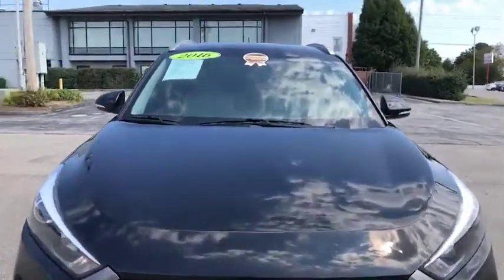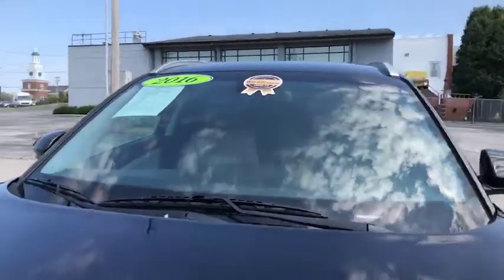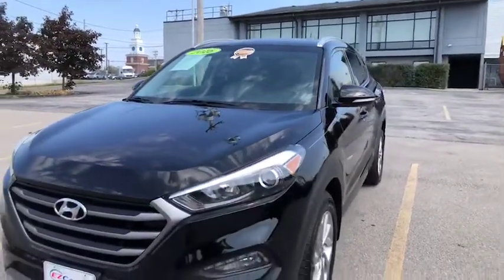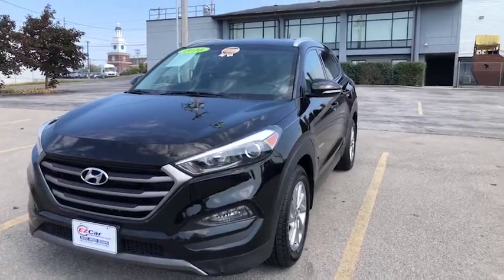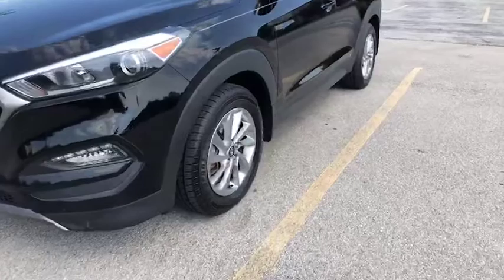As you'll see, this has our EZ Car certified gold sticker. For more information about our certified program, please visit us at www.ezcarconnection.com. You'll find more information on our certified program there.